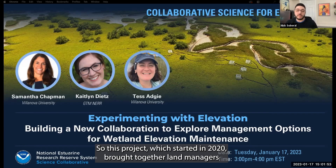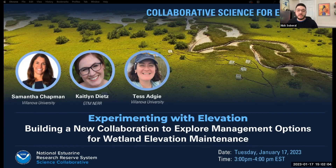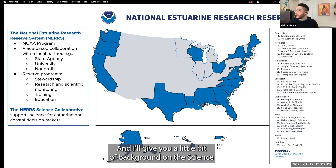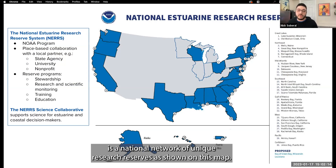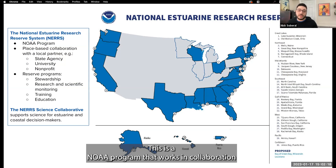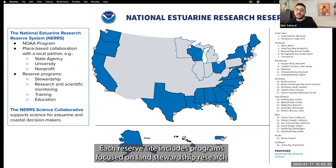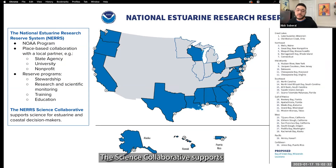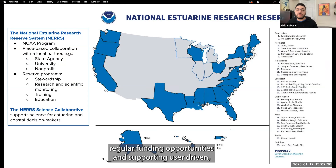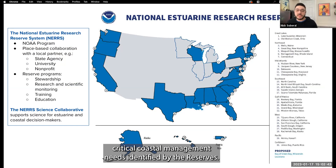This project, which started in 2020, brought together land managers and regional scientists to share their restoration experiences and identify wetland restoration priorities, pilot sites, and techniques for use within the GTM Reserve in Florida. The National Estuarine Research Reserve System is a national network of unique research reserves — a NOAA program that works in collaboration with a local place-based partner, either a state agency, university, or nonprofit.